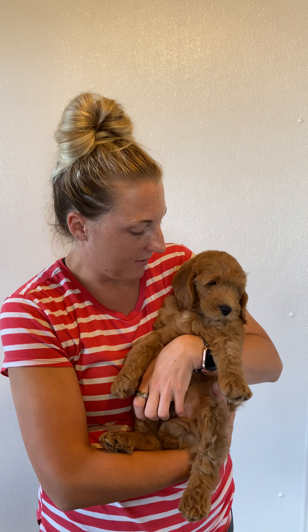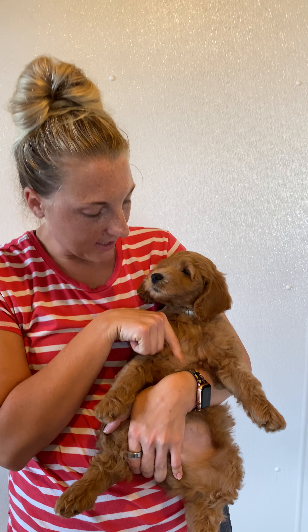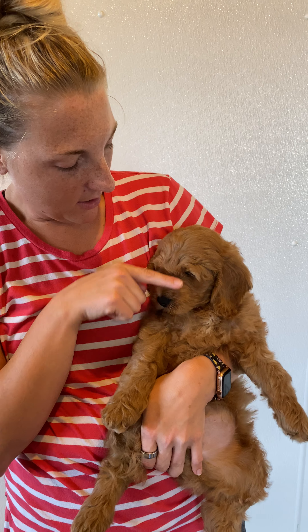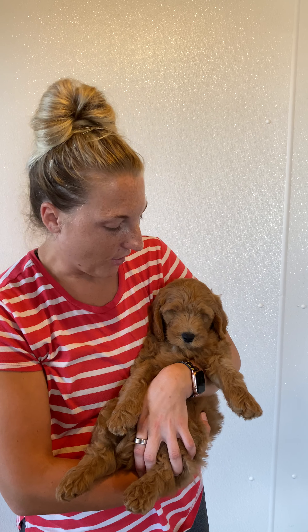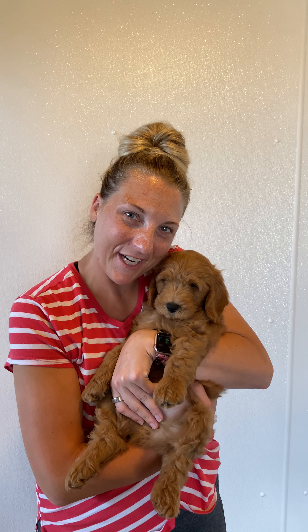He is a pretty laid-back dude. He has probably the most chill personality out of the boys. He's just very calm, and he's got this cute little white patch here on his chest, which I think is super cute. He lets the kids do anything with him, he lets me hold him any which way, so if you want a cuddle bug laid-back dude, this is Boy Cream.